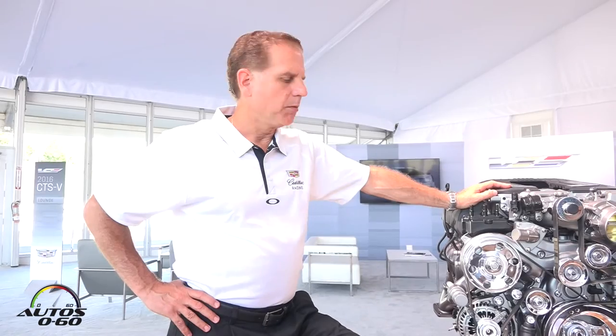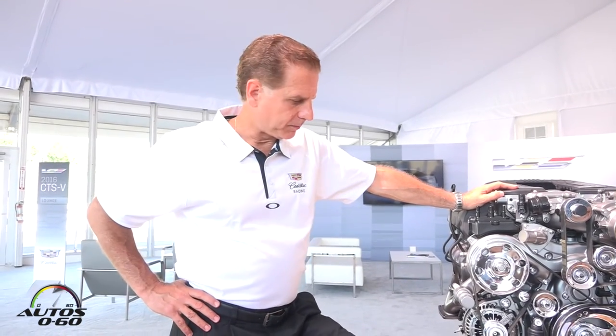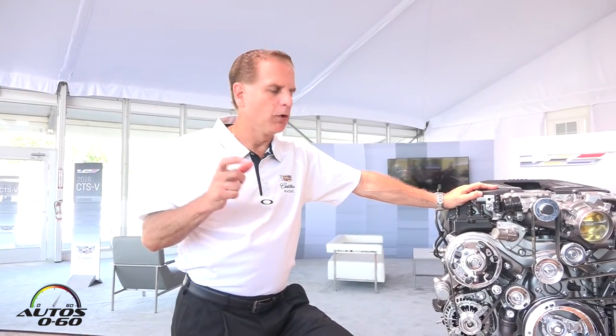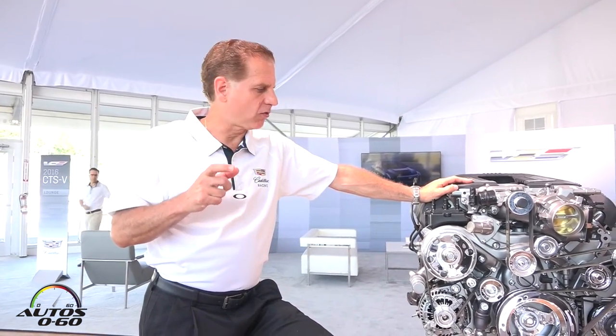It's got active fuel management, meaning that it will run on both four-cylinder mode and eight-cylinder mode based on the load that's required. It has an aluminum block, aluminum heads, aluminum pistons — it's extremely lightweight. We have variable valve timing and we have direct injection.